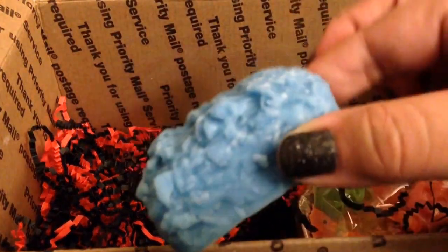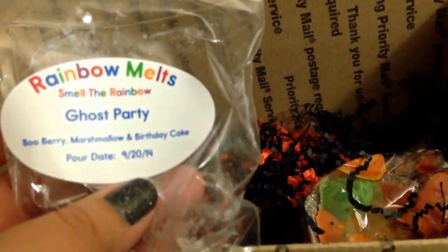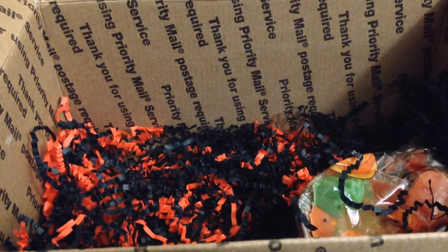This is just a little kind of grubby, one of those little grubby mini loaves. And this is Ghost Party — it's Booberry, Marshmallow, and Birthday Cake. The first thing I smelled the second I took it out is the Booberry, which is blueberry and strawberry. It smells good. And the marshmallow makes it sweeter. I'm not picking up a ton of cake right now, but I'm sure that'll come out when it gets melted.